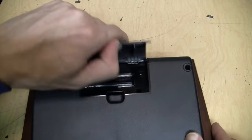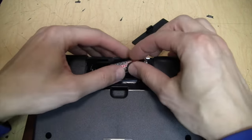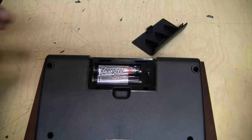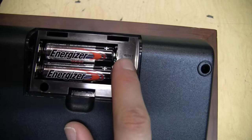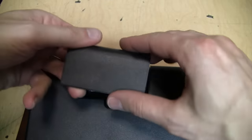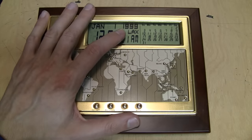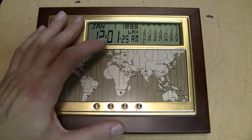It runs on two AA batteries — they both go in the same direction. There's also a reset button inside the battery compartment, which makes a loud annoying beep. I noticed it defaults to the year 1999, so maybe that's when this was made.